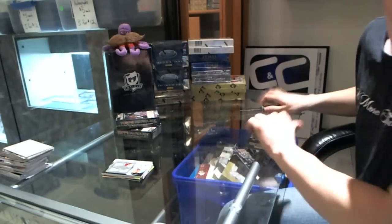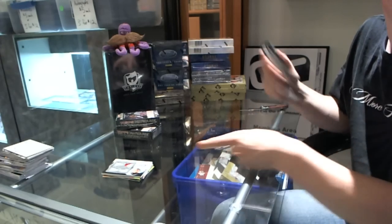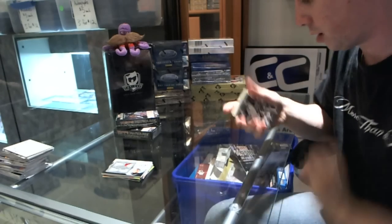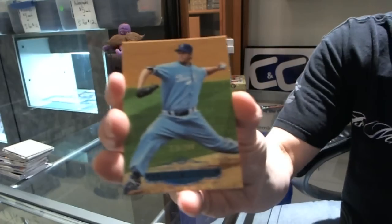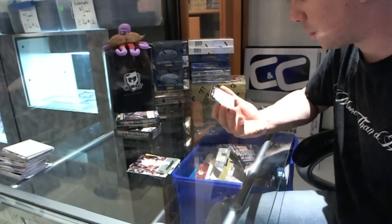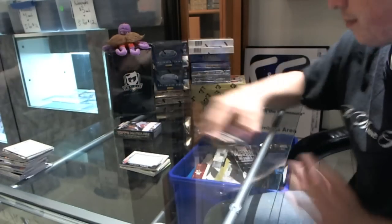Pack two. We've got a blue parallel, numbered to 299, Clayton Kershaw. And then base: Frank Robinson, Buster Posey, and Adrian Gonzalez. And we've got a Titanic Threads, number 21 of 99, Martin Prado.